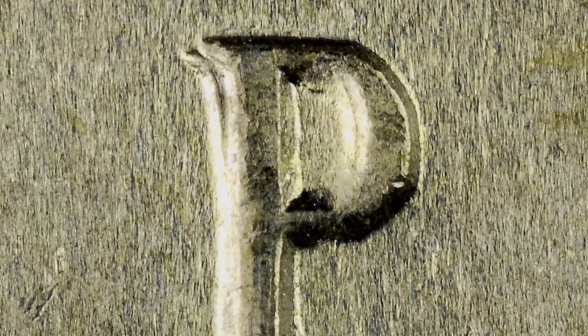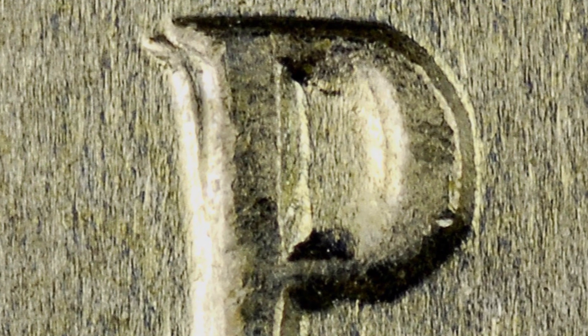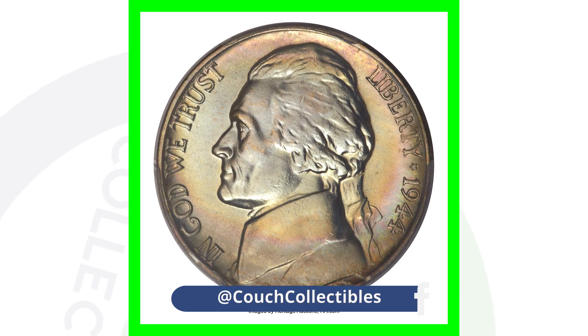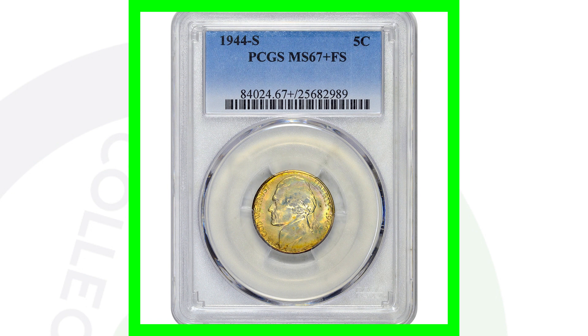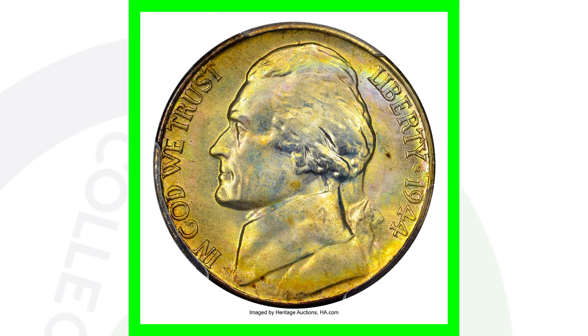For the 1944 P Mint mark, you can look for a repunched Mint mark — you can really see it at the top left of the P. On the S Mint mark, you can also see the repunching at the top right. The high-graded 1944 P Mint mark sold for over $9,000, with its value coming from a Mint State 67 grade and beautiful natural toning. The 1944 S graded at Mint State 67 sold for over $14,000.